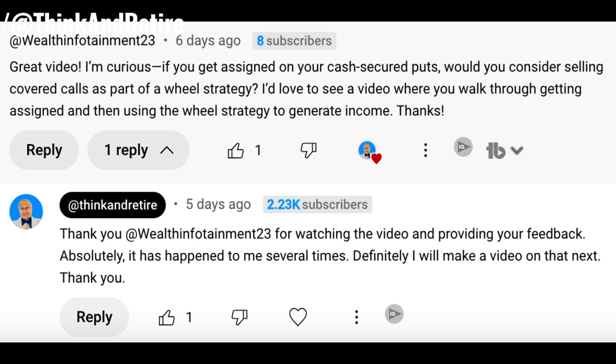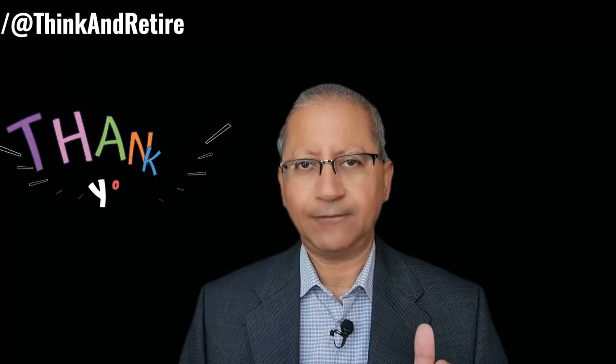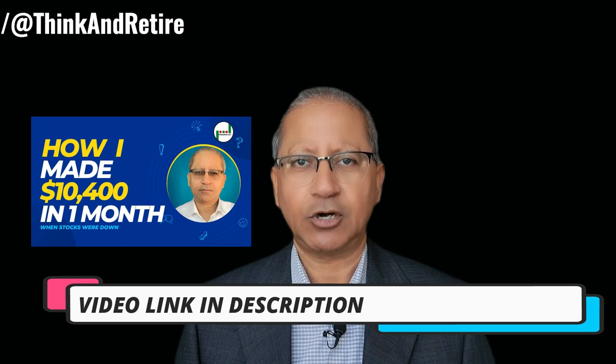I made this video based on a recent suggestion by one of our viewers, WealthInfotainment23, on my option trading videos which I made some time ago. Thank you WealthInfotainment23 for your valuable suggestion. I have included the link to that video in the description box below.